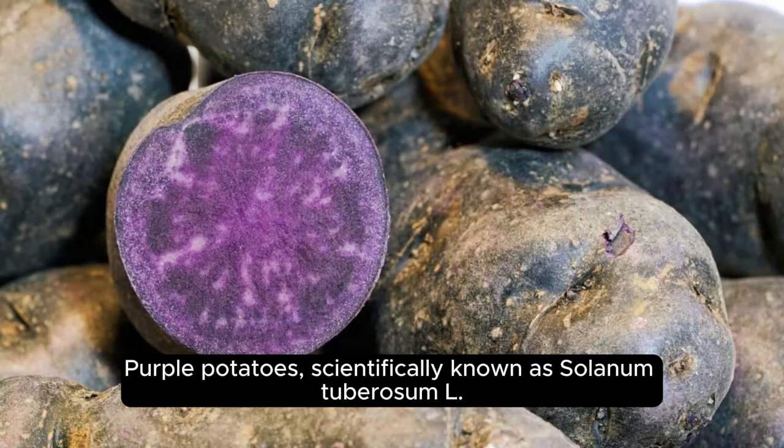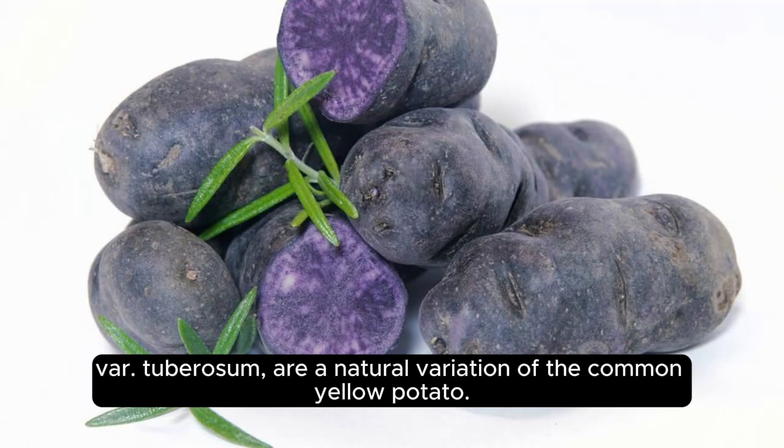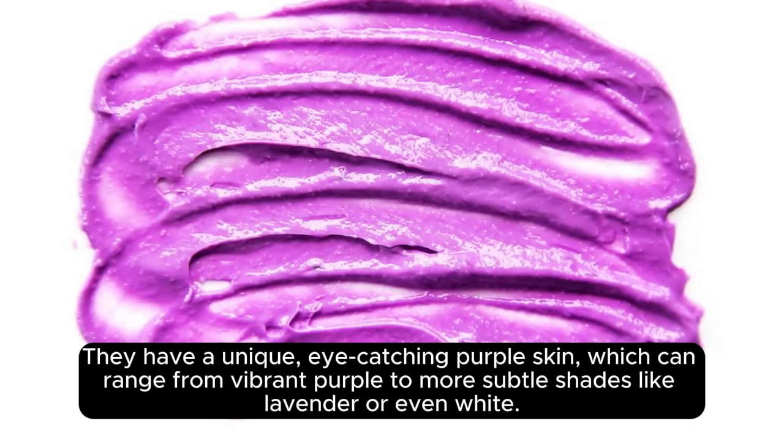Purple potatoes, scientifically known as Solanum tuberosum var. tuberosum, are a natural variation of the common yellow potato. They have a unique, eye-catching purple skin, which can range from vibrant purple to more subtle shades like lavender or even white.